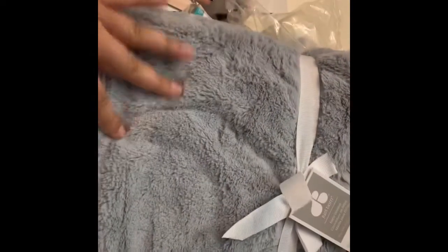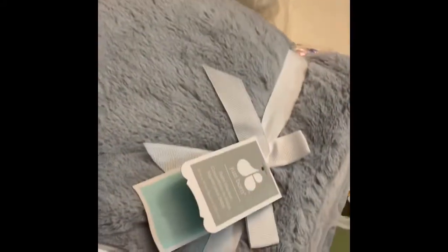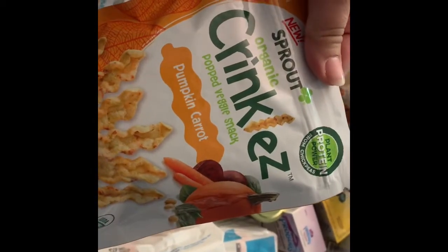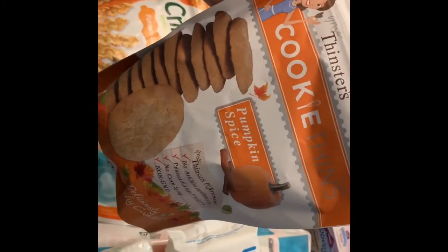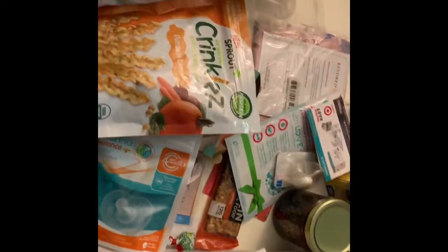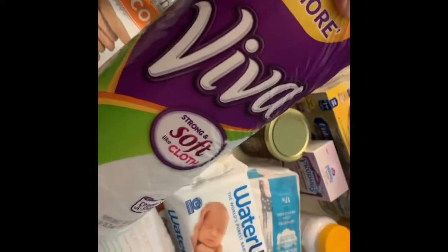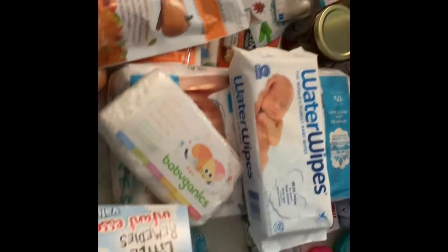Okay, let's open the blanket — look how soft this is! I love the trimming on it. It's very nice, from Just Born. I love the gray neutral colors — super cute blanket I can use for my son. Also in the bag we got some snacks: Crinkles Pop veggie snacks in pumpkin carrot, and Thinsters Cookie Thins in pumpkin spice. We're definitely in the holiday season! Also got paper towels because when you have little ones you go through paper towels like crazy.